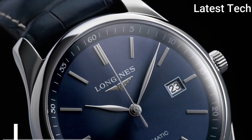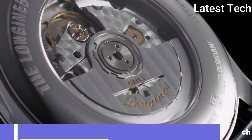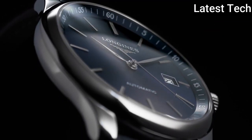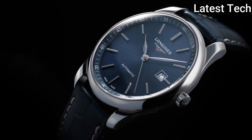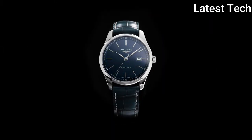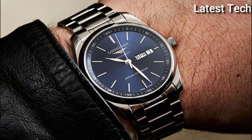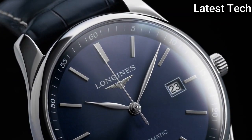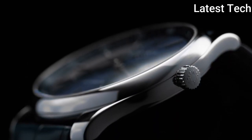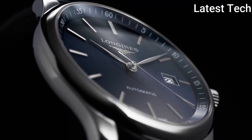Top 10: Longines Master Automatic Sunray Blue Dial Men's Watch. Stainless steel case with a blue alligator leather strap. Fixed stainless steel bezel, sunray blue dial with silver-tone leaf-style hands and index hour markers. Arabic numeral minute markers at 5-minute intervals, minute markers around the outer rim. Dial type analog. Date display at the 3 o'clock position.